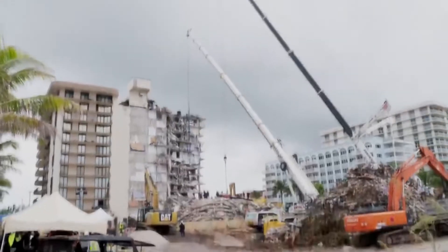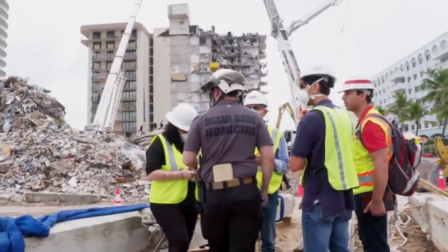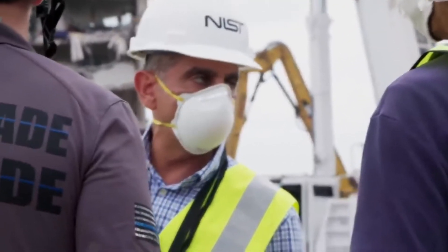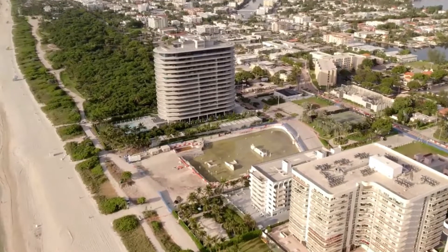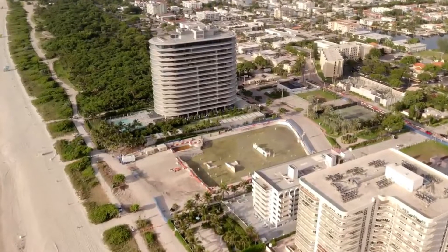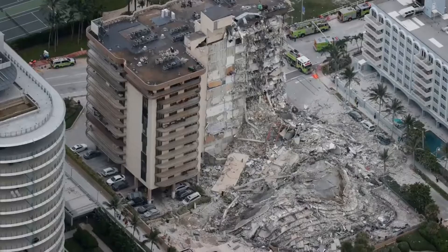Champlain Towers South was built on a reclaimed wetland in 1981. Most blocks along the coast and high-rise buildings elsewhere are built on pile foundations, using columns of concrete and steel to transfer the load of the building into the ground. A short distance away is Champlain Towers North, built to an almost identical design. Residents are seeking reassurance that their buildings do not face similar problems, and local authorities have ordered checks to be carried out.